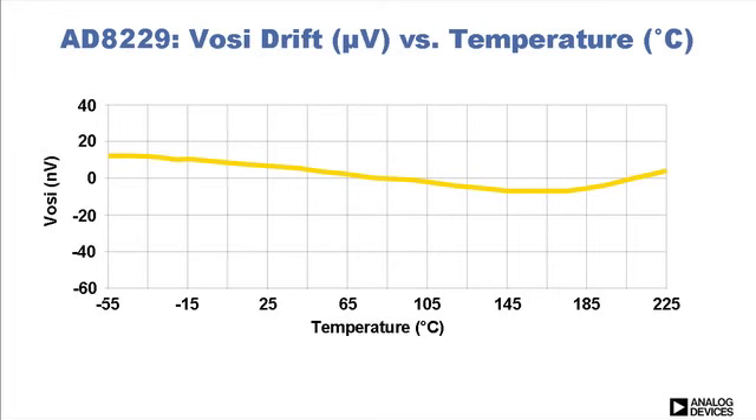Let's take a look. One parameter that is critical to high-temperature applications is the voltage offset, both input and output. Here is how the AD8229 input voltage offset varies — or should I say, does not vary by much — over the entire temperature range. Notice the variation is about 100 nV per degree Celsius.